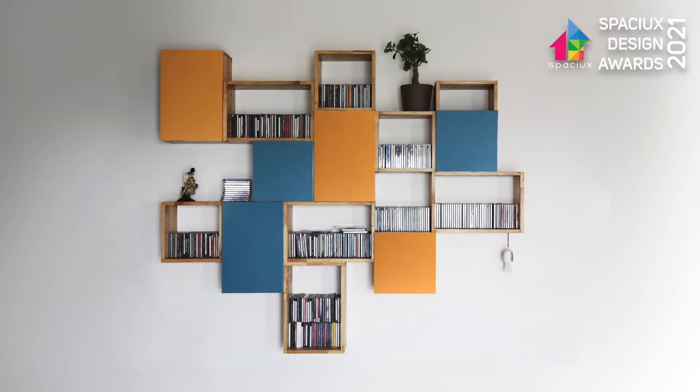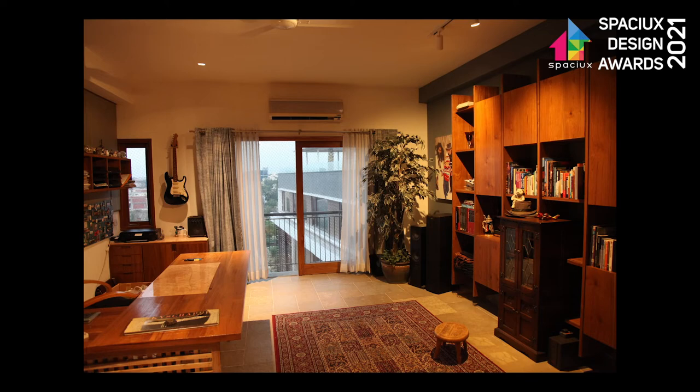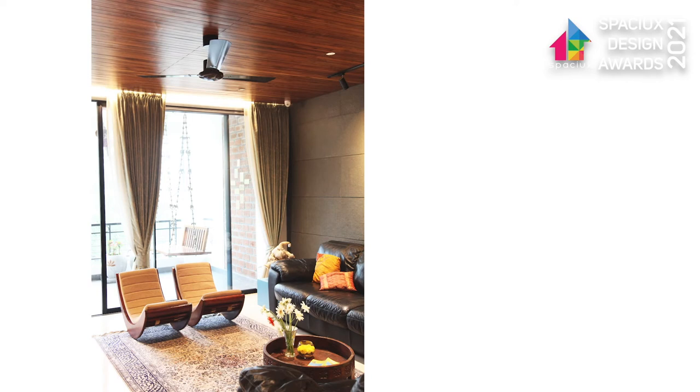This concept was followed throughout the house — be it in the bookshelves of the living room, in the study, or the furniture throughout. Wood used across the apartment is reclaimed wood, right from the wooden ceiling in the living, which gives a dramatic effect over the bookshelf, to the doors across the house and all the storage units.